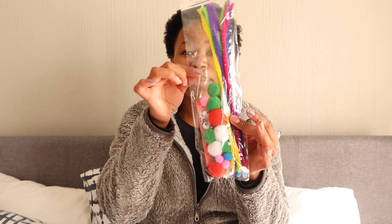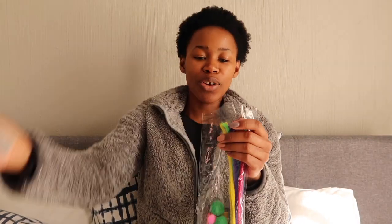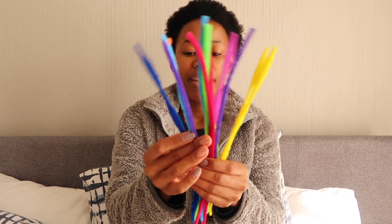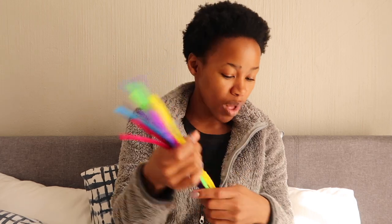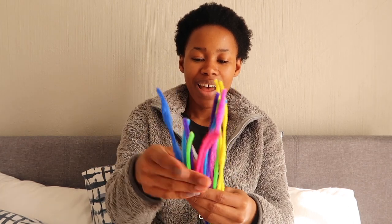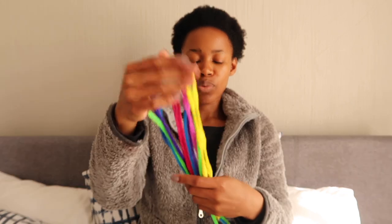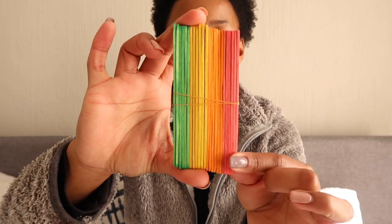I got this bag from the Crazy Store here in South Africa. Inside there are these pipe cleaners, which is the activity I'm going to be doing with him today — twelve pipe cleaners in total. I love these colors, though I feel it could do with a red and an orange. There are also these colorful ice cream sticks, which we're not going to be using today — I'll do another video with those another time.